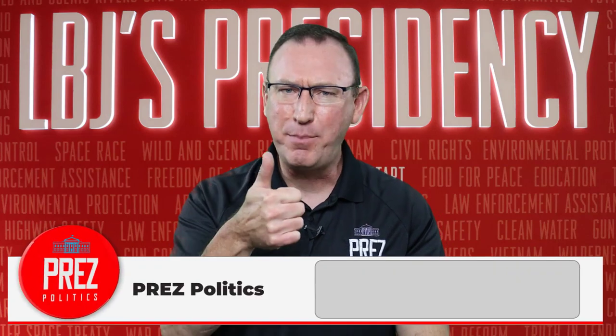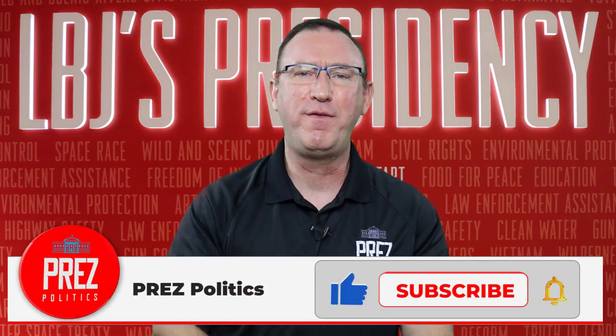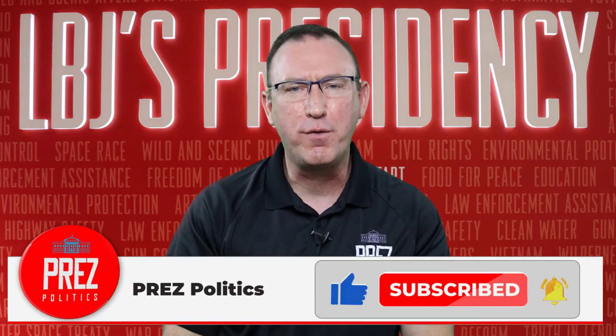If you liked what you watched today, hit the like button for us. Make sure you share our videos with your friends and family. If you want to become a part of our Press Politics family, hit the subscribe button now.